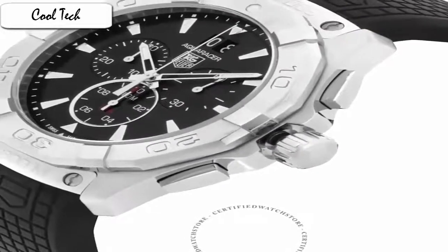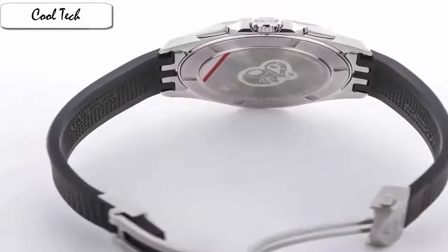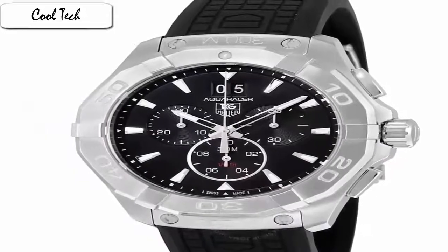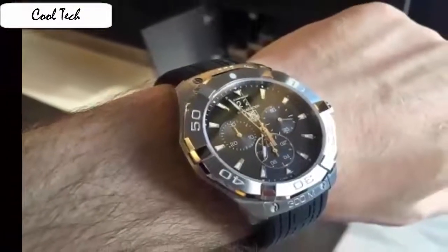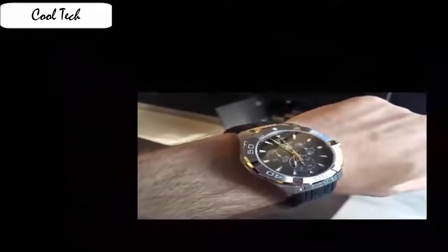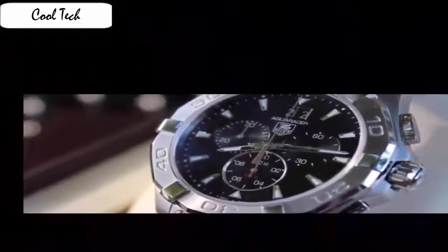Item shape round, dial window material type anti-reflective sapphire, display type analog, clasp deployment clasp with push button, case material stainless steel, case diameter 43 mm, case thickness 13 mm, band material rubber, band length men's standard, band width 22 mm, band color black, dial color black, bezel material stainless steel, bezel function unidirectional, calendar day, special features luminous second hand, water resistant, screw-down crown, water resistant depth 900 feet.